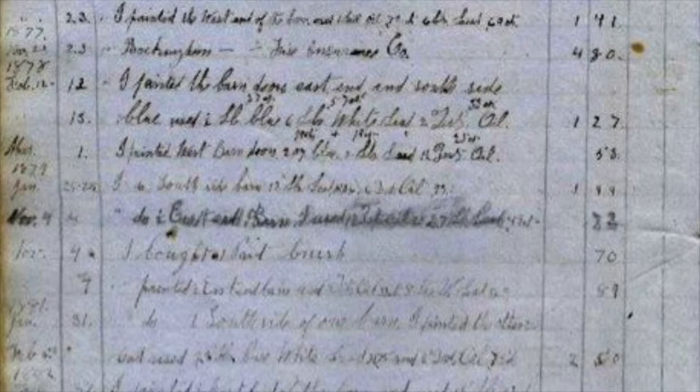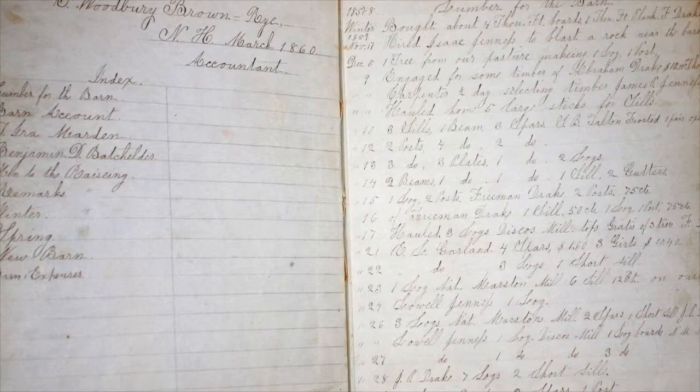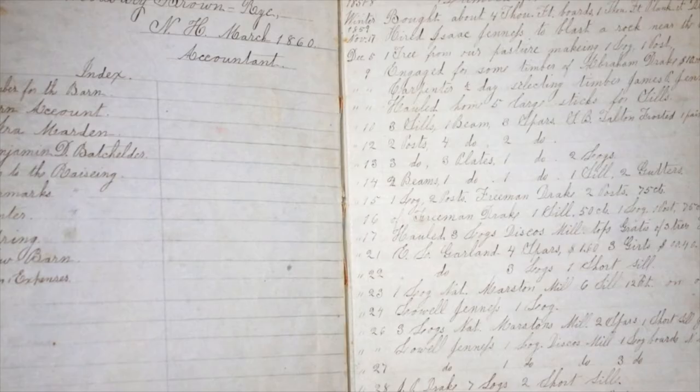This barn was built in 1860. To start building the barn, it was very important to have insurance, especially fire insurance because of the hay, which caused fires. Once they got insurance, Moses and his friends started to paint the barn. They bought linseed oil, white paint that lasts at least 10 years, and a lot of tools. They kept a journal of all barn expenses like paint, paint brushes, and lead paint, and to keep track of dates and money spent on the barn.